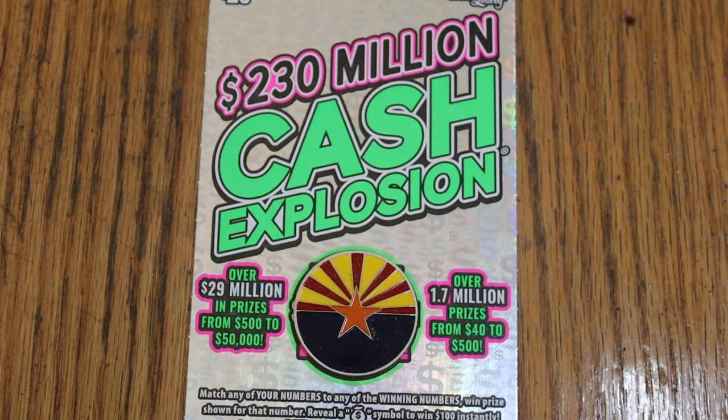What's up, YouTube? AZ Scratchers here with the May 30th edition, which will also finish off this book.